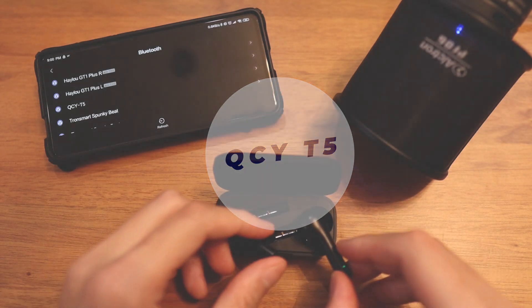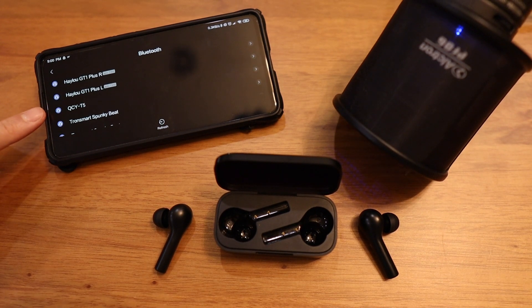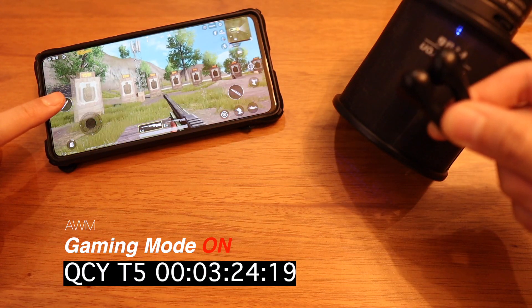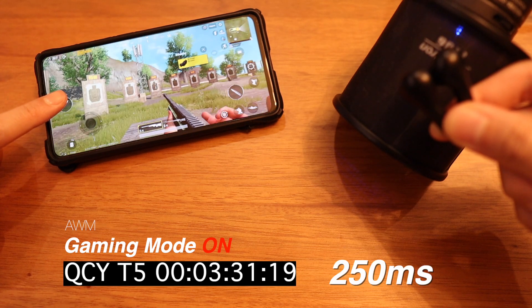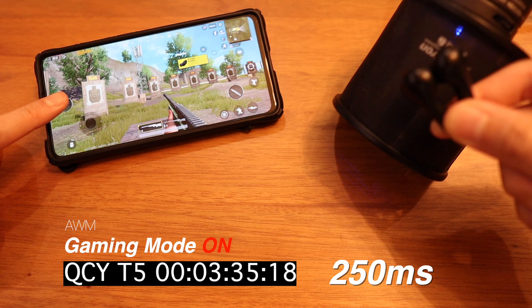Moving on to the QCY T5. It's the same story as with the GT1 Pro — it connects to the phone with SBC. Going straight to the gaming mode result, we can see the result is 234 and 250 milliseconds, basically the same as my previous testings.